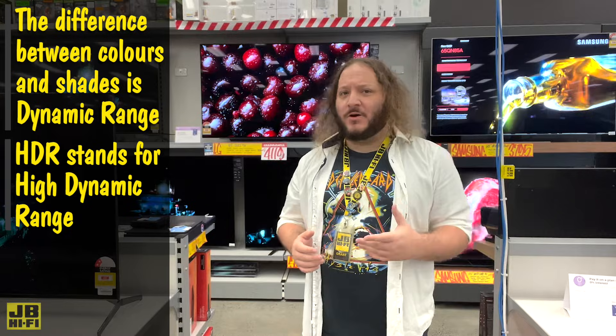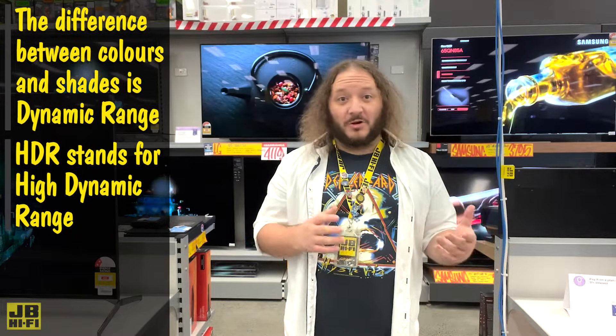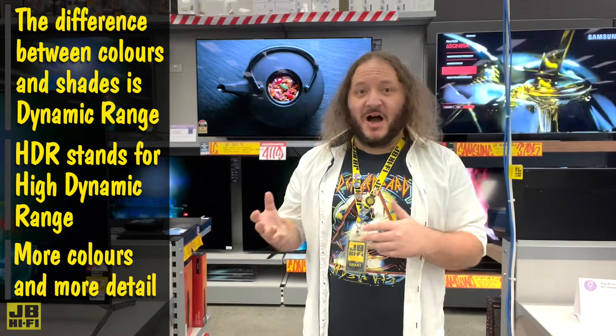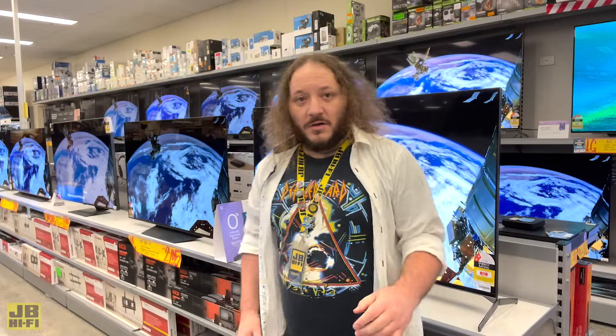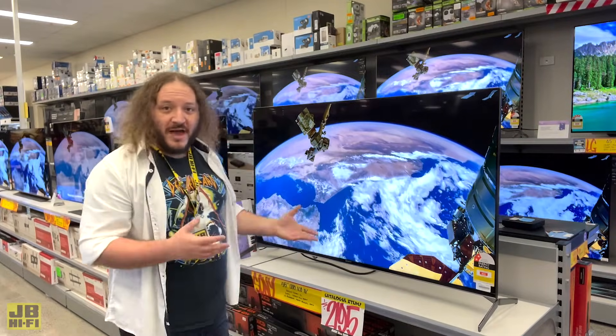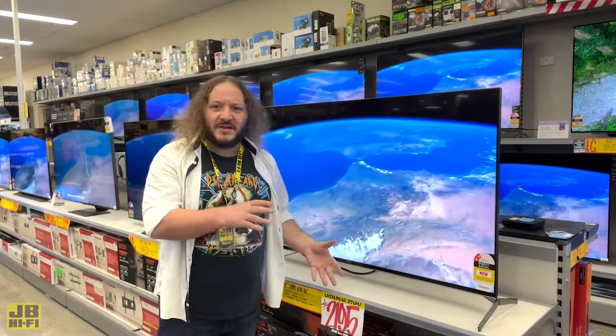HDR stands for High Dynamic Range, allowing some screens to accurately display even more colours and shades, and show more detail in dark and bright areas at the same time. This means the image you see on your screen will not only be much nicer to look at, but will also appear more realistic and true to life.